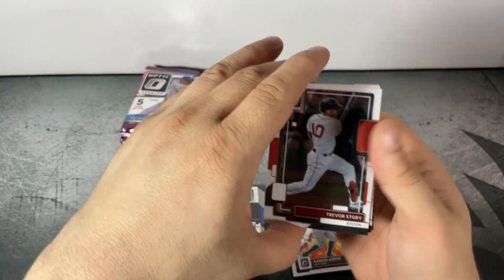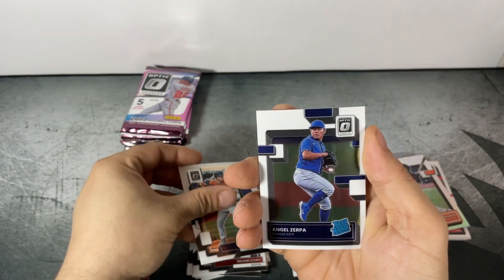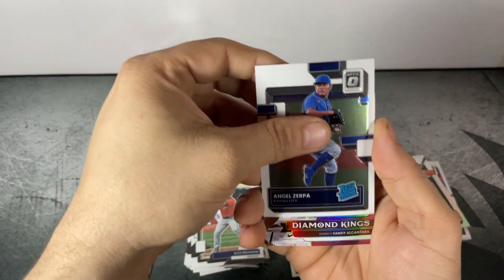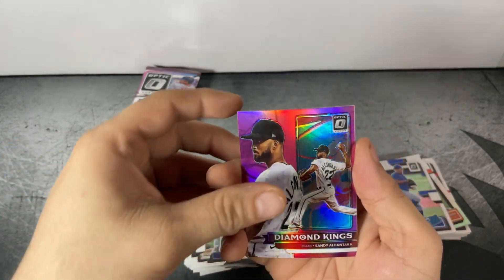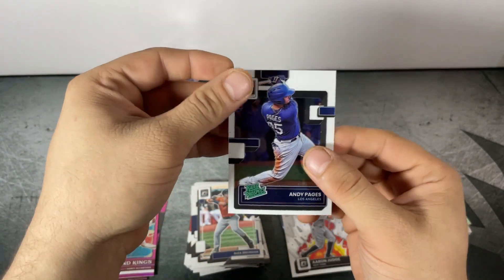Pack two of blaster two: Trevor Story, Alex Bregman, Angel Zerpa Rated Rookie, pink Sandy Alcantara Diamond Kings, and Andy Pages Rated Prospect.